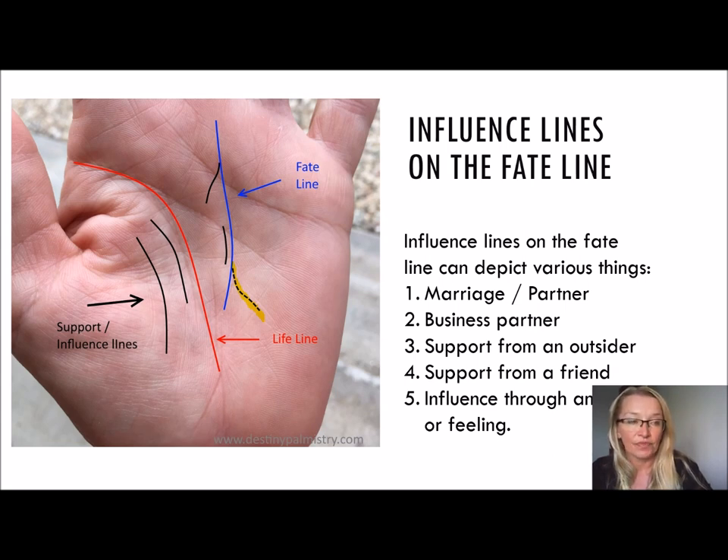In many cases, this line depicts a marriage or a partner because the line joins to the fate line. When there's a line that runs alongside, it can be seen as a secondary fate line, like a sister line to the fate line, but in many cases it is a support line. So it can be a business partner, a supportive partner in marriage, a supportive friend — someone who is a strong influence in the life. So there are many various meanings for the support and influence lines there.